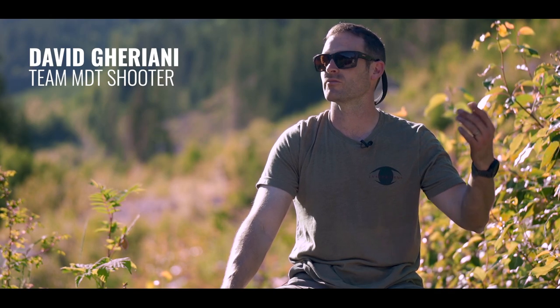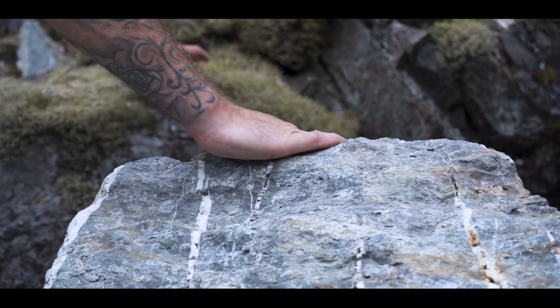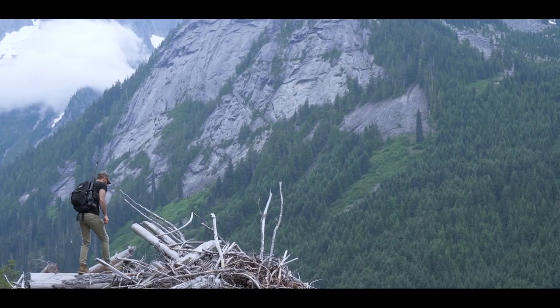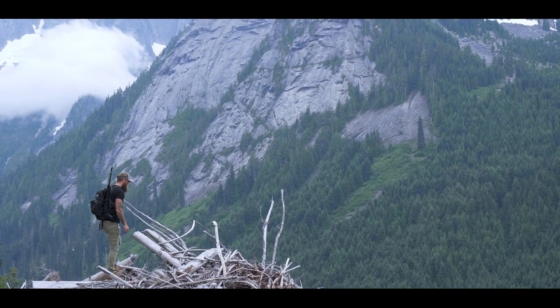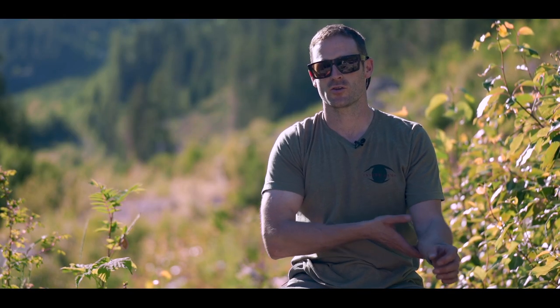In normal situations I'd like to be hiking up into the alpine where you do get longer shots, and obviously you're traveling a lot further, so the lighter your gear the less miserable you are. As you can see around here, the bush is pretty dense and you're walking around with the rifle snagging on stuff, just trying to be quiet.